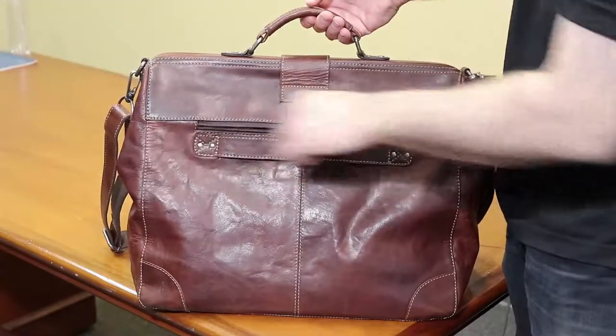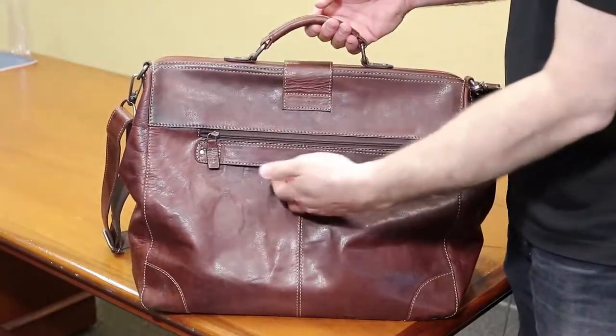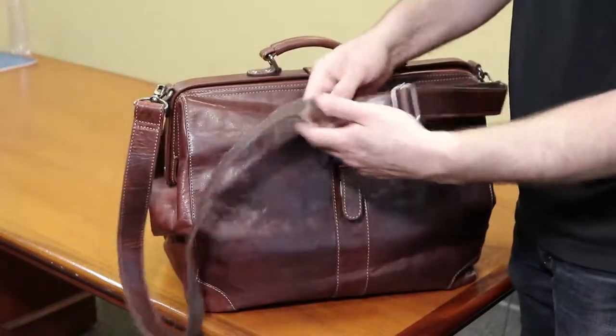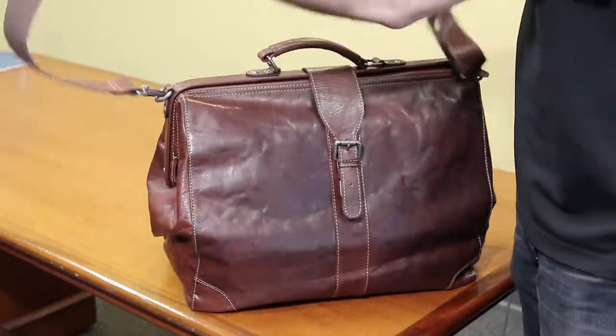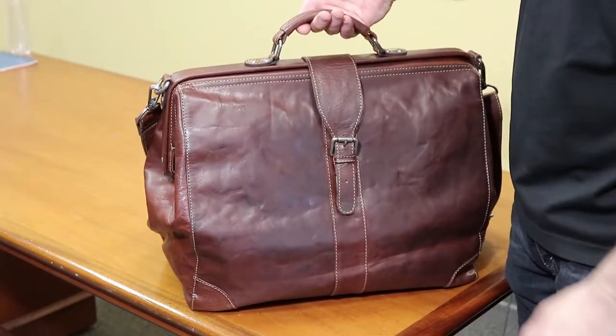It also features a back zipper pocket for quick access to your important items. A trolley strap for when you travel. You can use the adjustable shoulder strap to carry over your shoulder, or you can carry by hand with our comfortable handle.